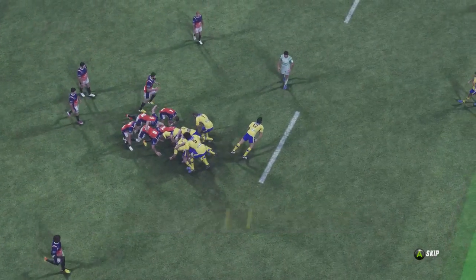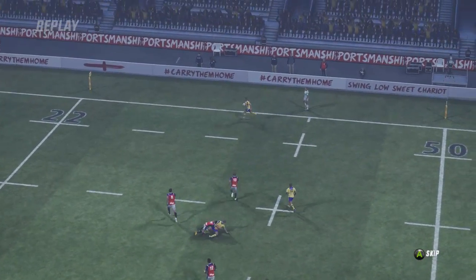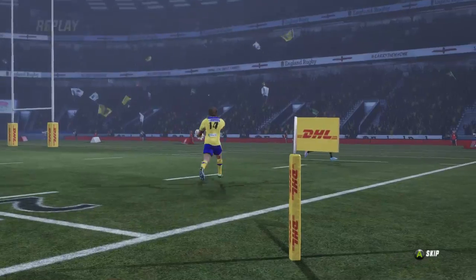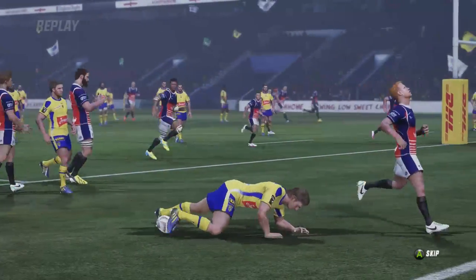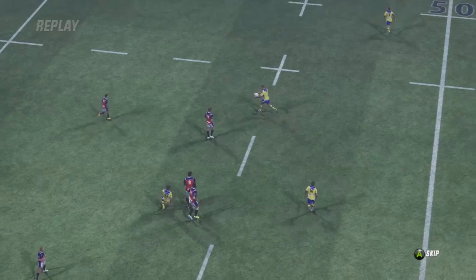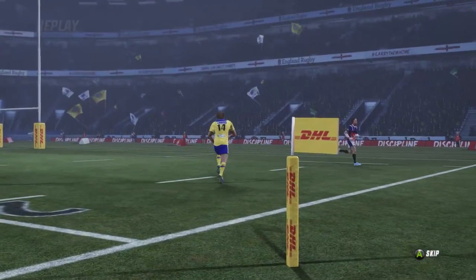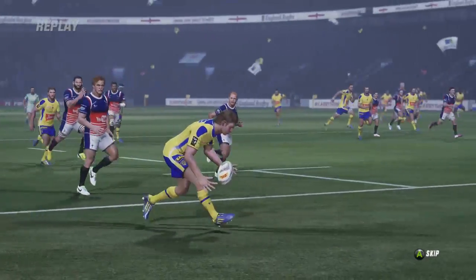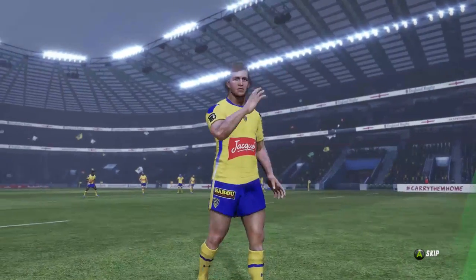You've got to question what Tom Guest was doing back there — he's covered everything so far, but he just over-committed to the touchline. The dummy inside and Straddle was gone. You cannot argue with that finish. A superb try to get Clermont on the board — a real statement from this Clermont side.